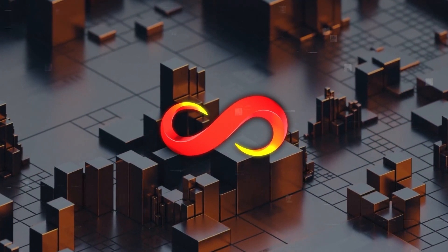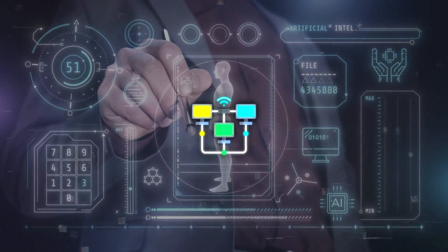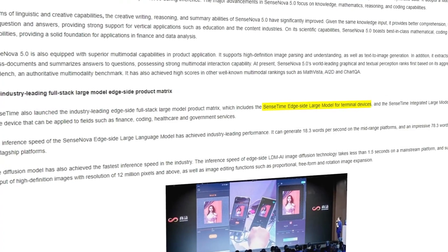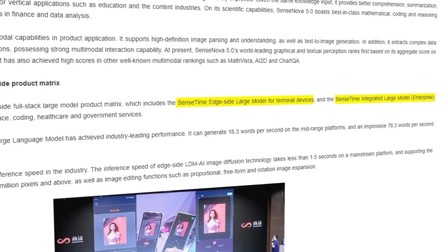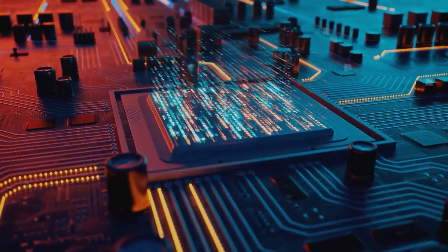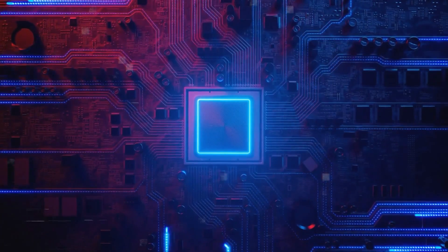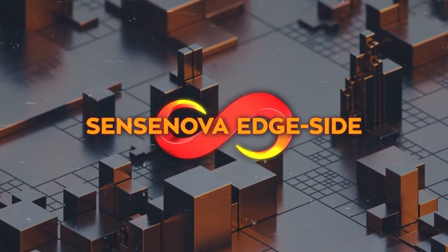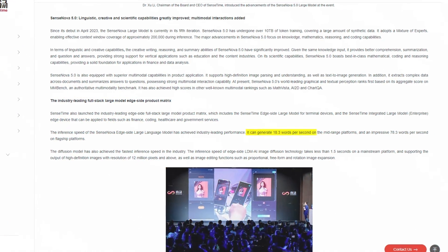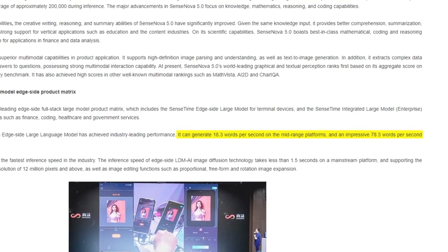Recognizing the importance of computing that doesn't rely on central systems, SenseTime has also rolled out a comprehensive set of big model products meant for use on local devices. This lineup includes the SenseTime EdgeSide Large Model and the SenseTime Integrated Large Model Enterprise, which are both fine-tuned for fast computing and low CPU use, cutting down on operating costs. The SenseNova EdgeSide Large Language Model boasts impressive processing speeds, handling up to 18.3 words per second on mid-range devices and 78.3 words on top-end devices.